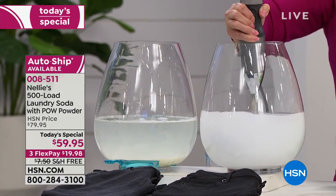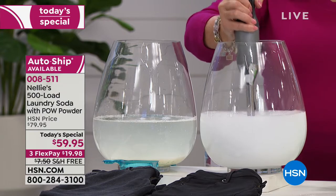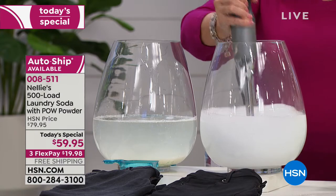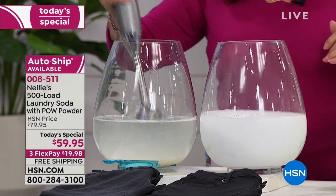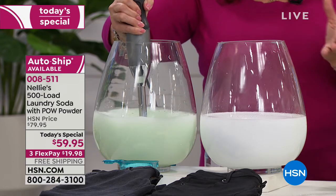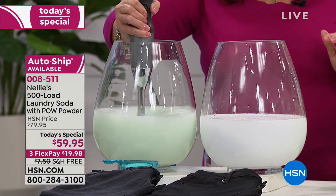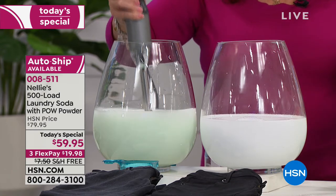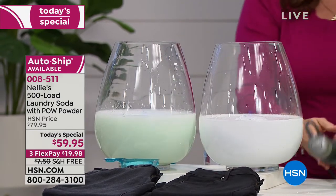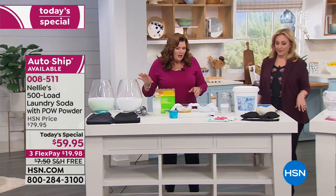Going back to Terry, who's mixing up the Nellie's over here and the leading detergent over here. Right away you can see the difference with the dyes and things like that, but we'll let them just settle down and percolate. You will see the difference between the Nellie's — which is so pure and clean — and the leading detergent.